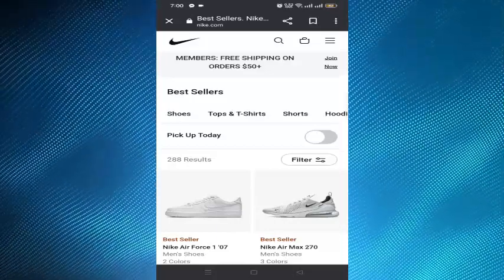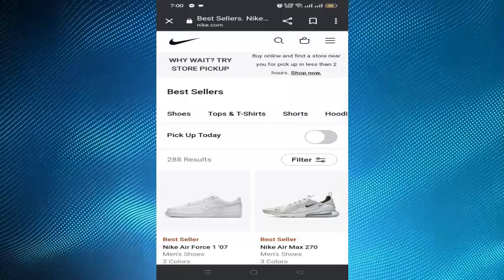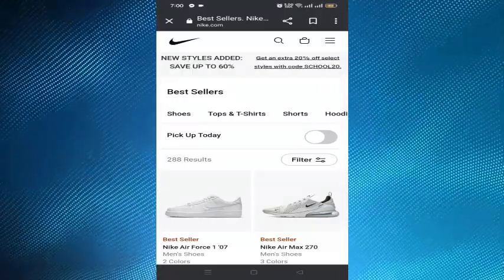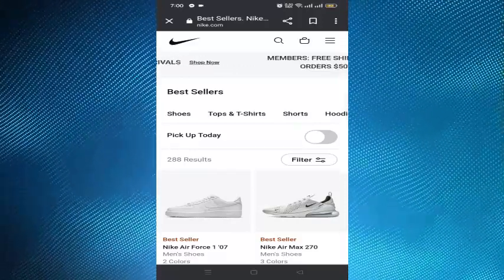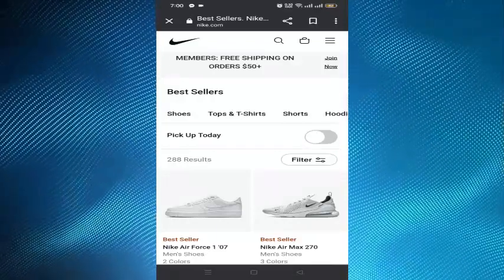You have to first return the product to Nike.com or to the Nike stores, and then claim for the refund. After your return is processed, they will email you when the refund is issued to your payment method. Refunds may take up to 10 additional days to be available in your account, depending on your bank policies.